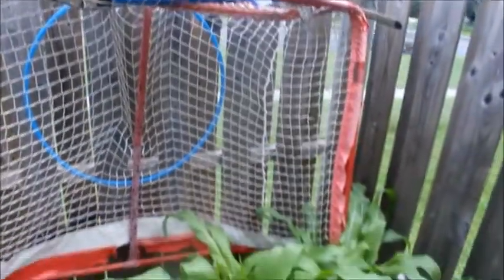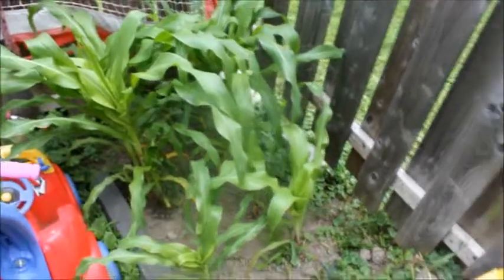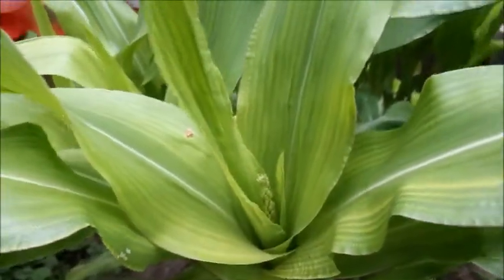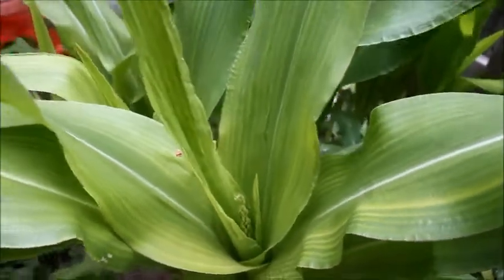The corn's growing so big it's going into this big massive netting here, which is the hockey net, but it's growing good. The little flower part's coming up — that might make some corn. We'll have to see.